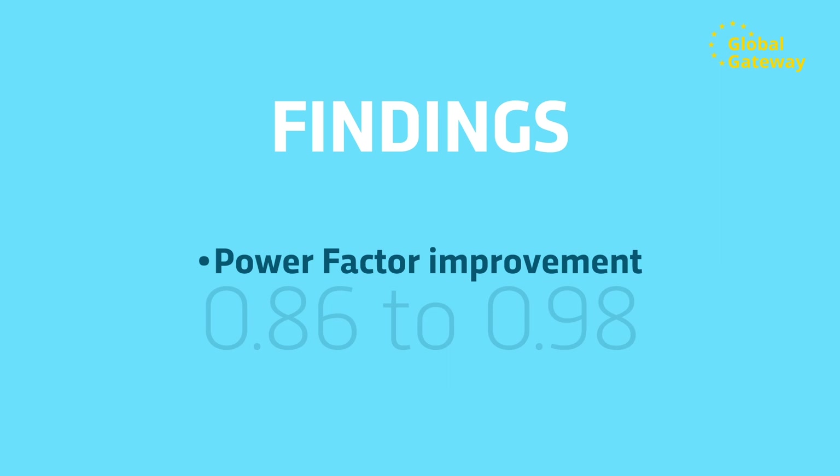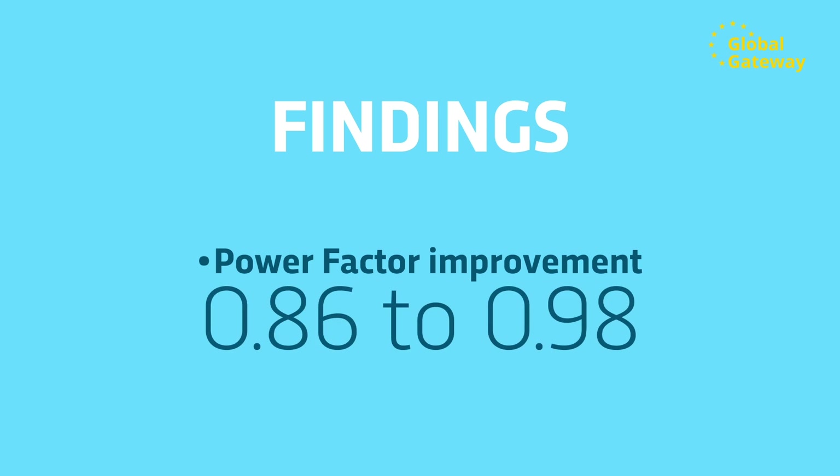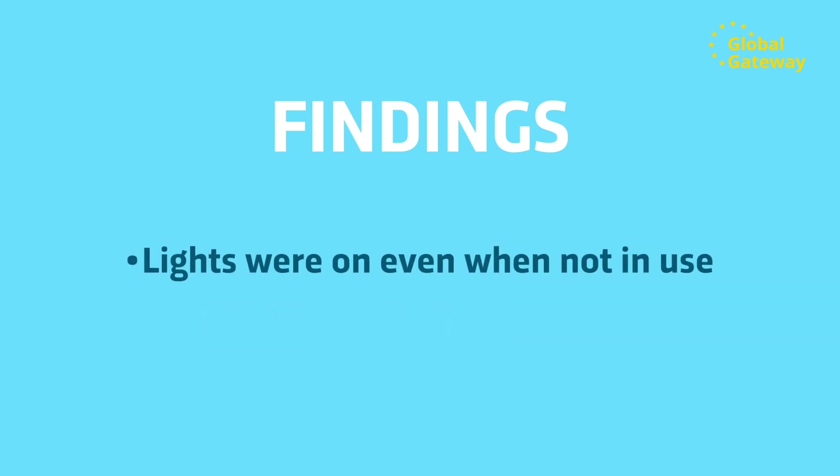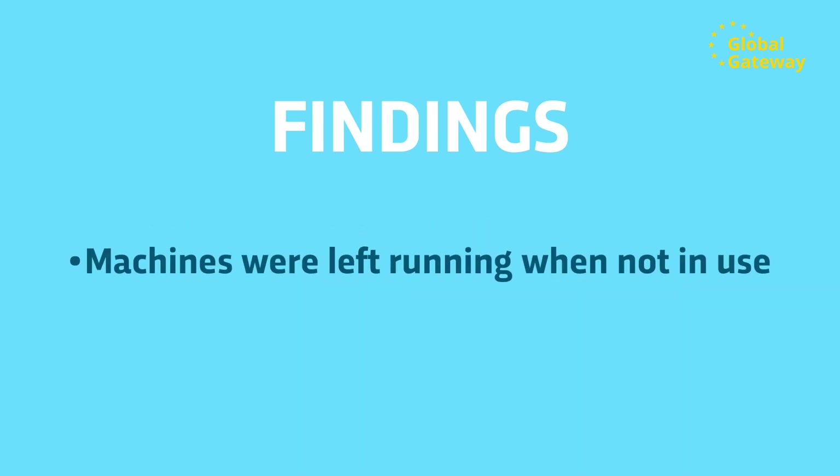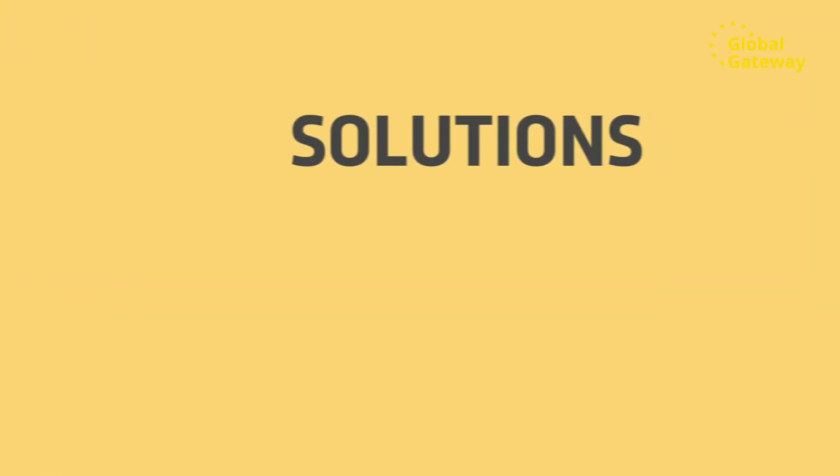Their findings were: power factor needed to improve from 0.86 to 0.98; lights were constantly on even when not in use; there was excessive use of compressed air as staff were using it to dust themselves after operations; and machines were left running when not in use.